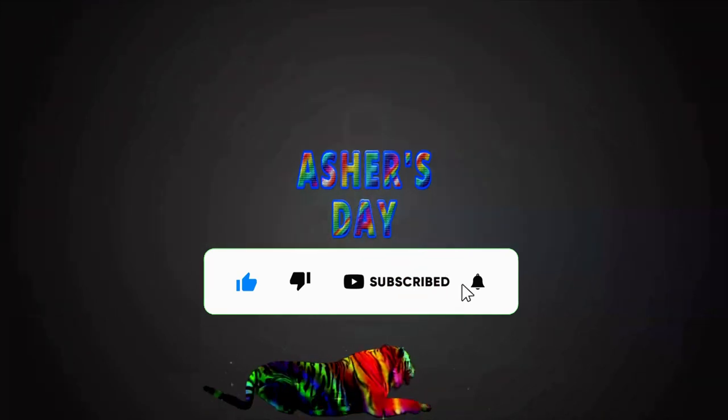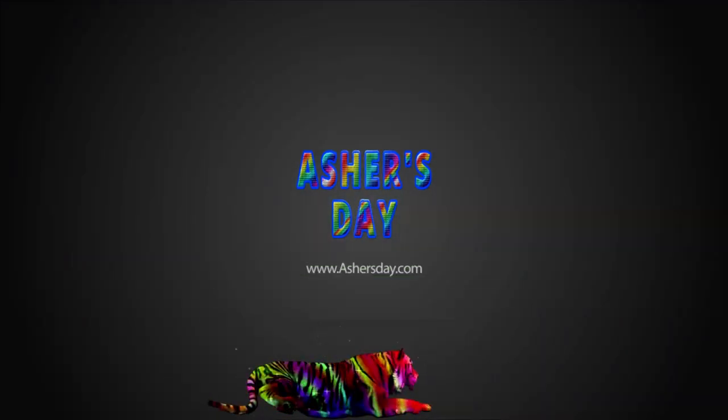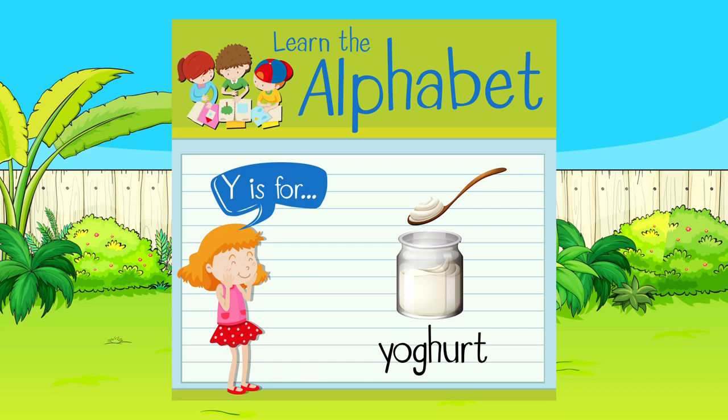Don't forget to subscribe and click that bell. You wouldn't want to miss out on new Asher's Day episodes.